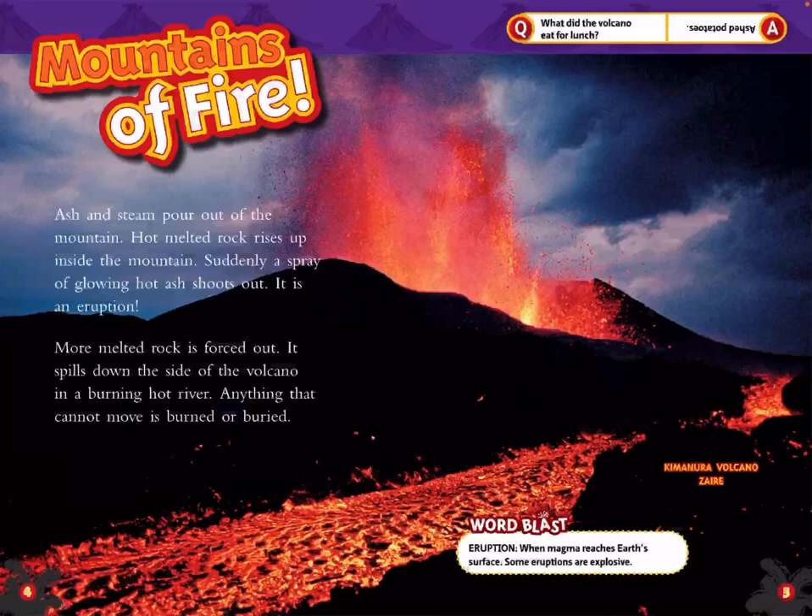More melted rock is forced out. It spills down the side of the volcano in a burning hot river. Anything that cannot move is burned or buried.